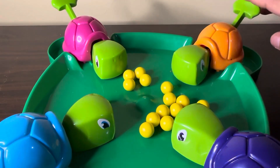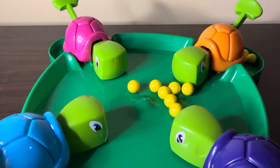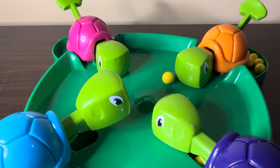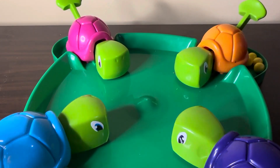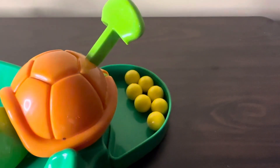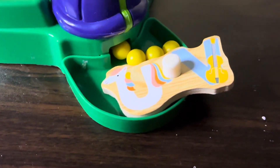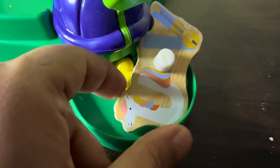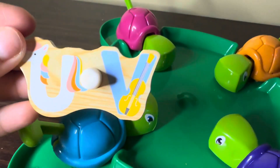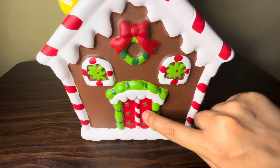Here we have some turtles and their eggs — they are eating their eggs, let's see who will win! This orange turtle ate seven eggs, this blue turtle ate three eggs. And here we find our puzzles. This purple turtle ate a lot — we found U and V. U for unicorn and V for violin.